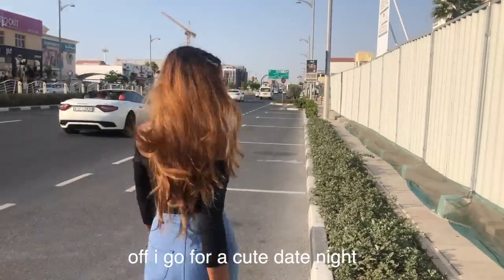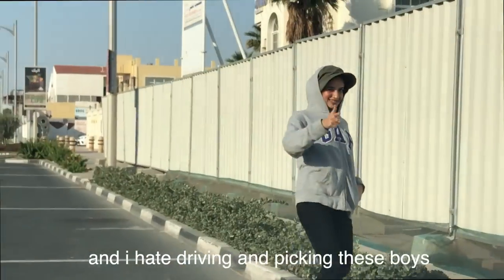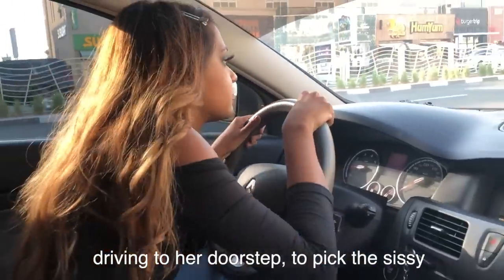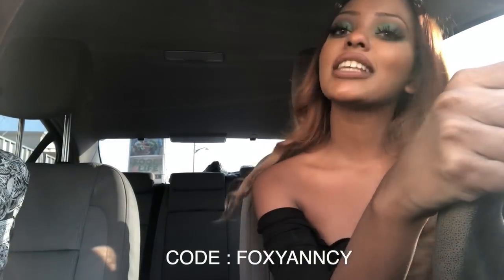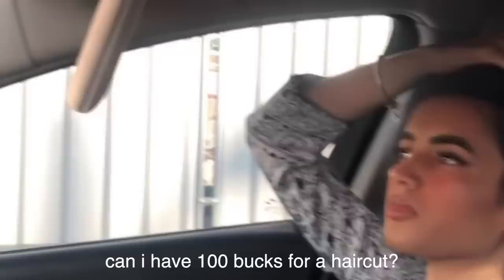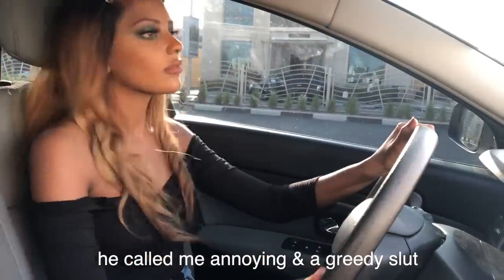Off I go for a cute date night — my hair is beautiful, my top is hugging my body. My date said he doesn't have a car and I hate picking up and driving these boys who live so far. I feel like the man driving to his doorstep. He gets in the car and says I look like a doll — I say thanks, it's Foxy baby, use code FOXY YANCY for all. After a good time at the bar he asks for 100 bucks for a haircut. I refuse. He called me annoying and a greedy slut. I was mad, I blocked him — he was definitely a three out of ten. Like this video if you don't want me to get sponsorships anymore and I'll stop doing the skits.